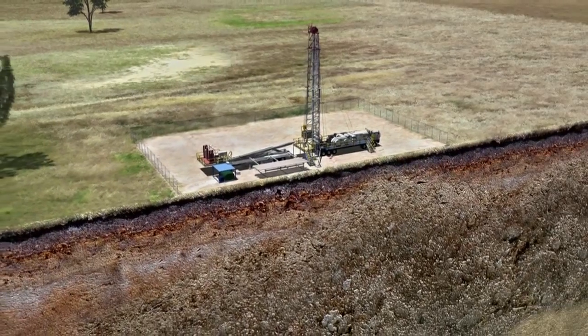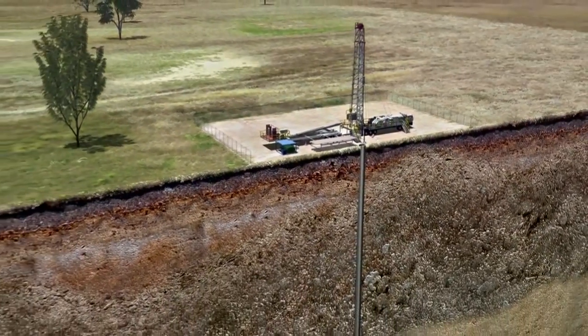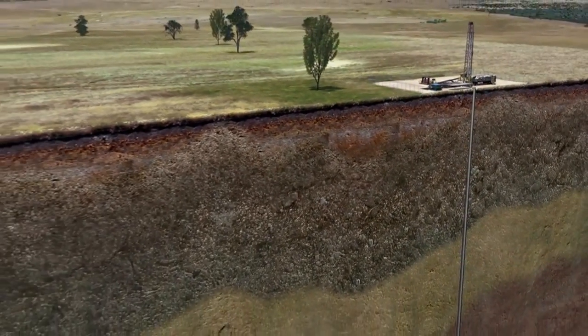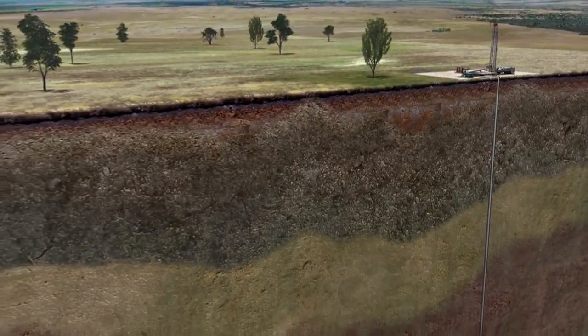This data can be combined with core hole drilling, where samples of the earth are taken in order to get a better picture of the exact depth of the coal, as well as its gas content and quality.